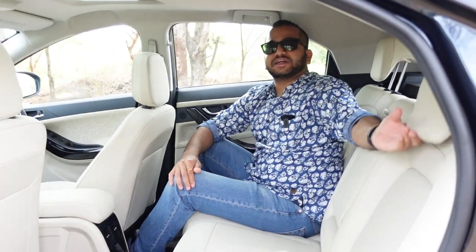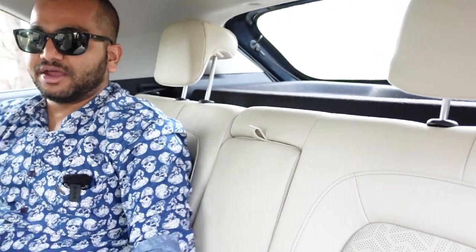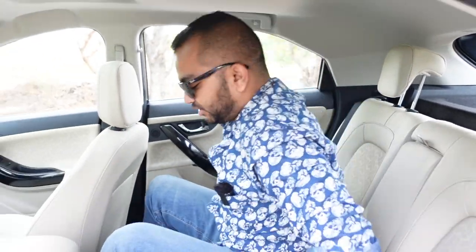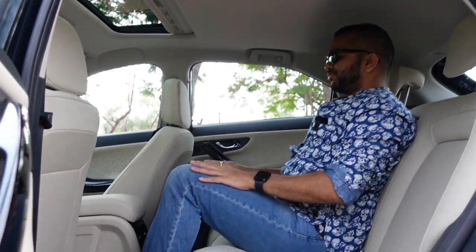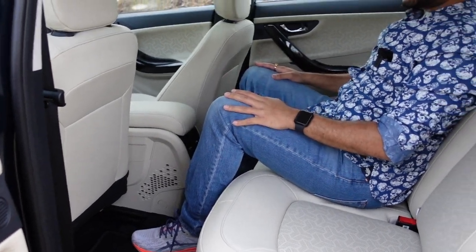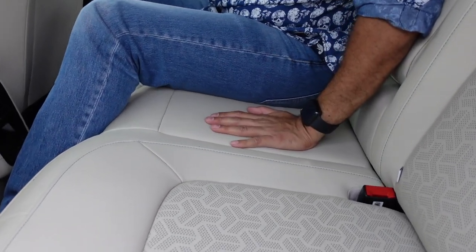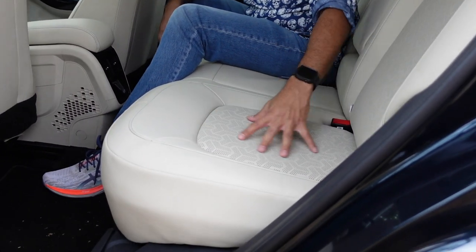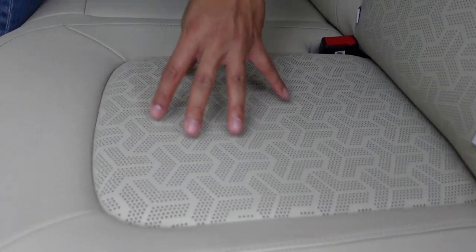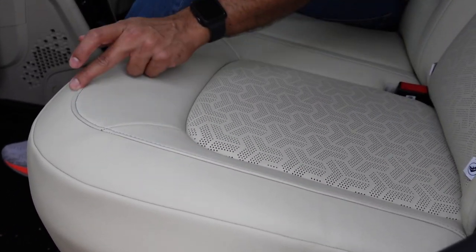If three people are going on a long drive, there are two adjustable headrests for two rear occupants but no headrest for the third passenger. As the third passenger there is reasonable space and headroom. The seat bench is very nice and soft, so it is comfortable. The rear seats have perforation but do not get ventilated functionality. You get contrast blue stitching on the rear seats as well.